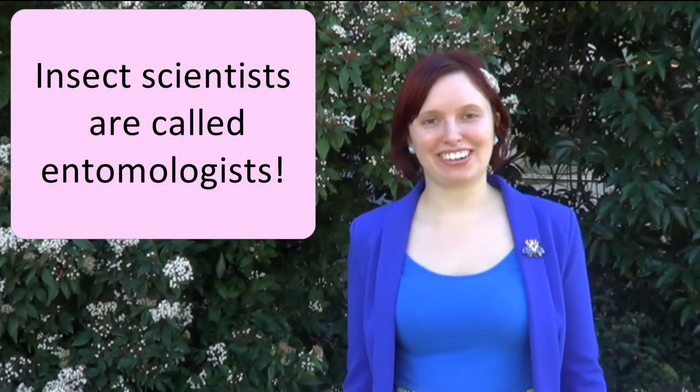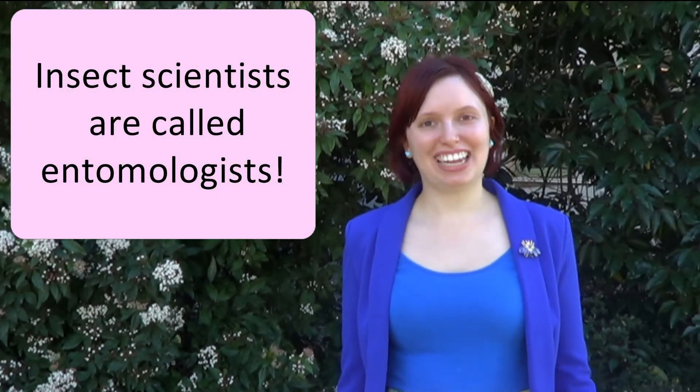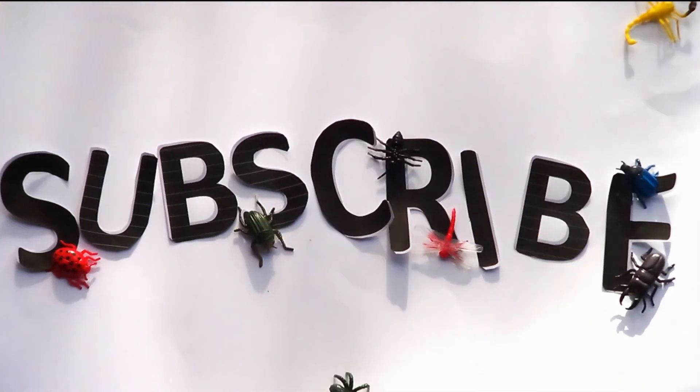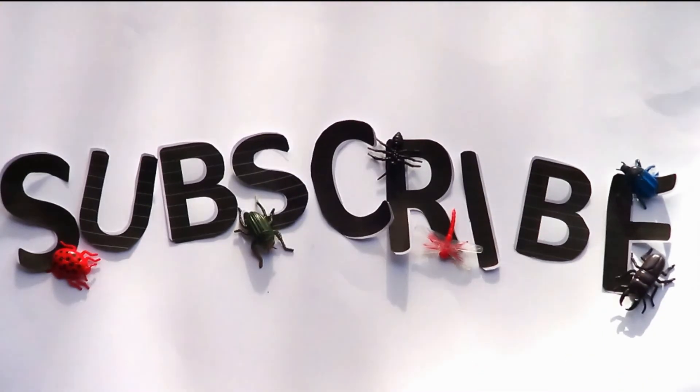If you like looking at the creepy crawlies in your garden, you may want to be an insect scientist. Anyone can be a scientist and the best way to start is to look a little closer at the world around you. Subscribe to look a little closer for more videos about the little things in your garden.